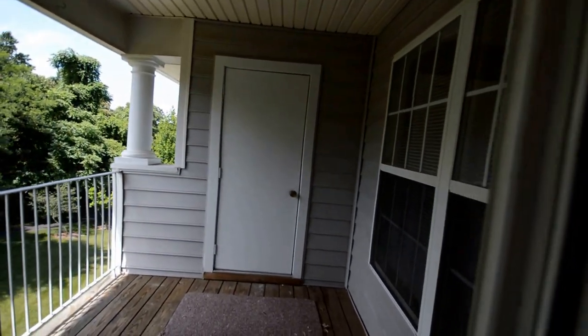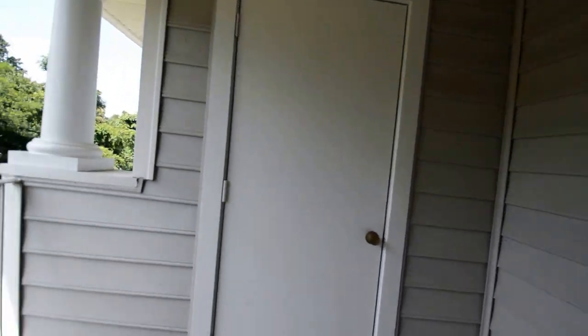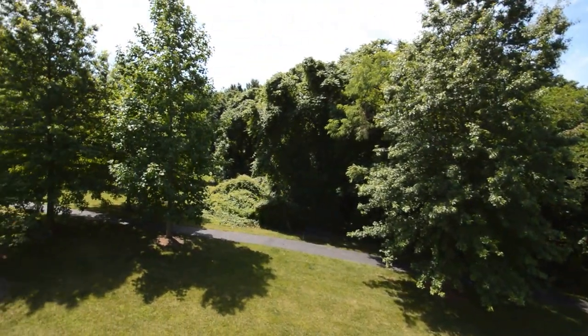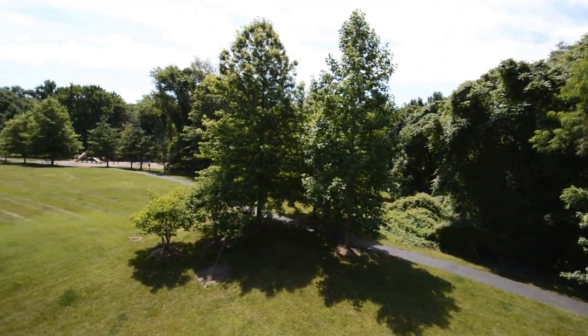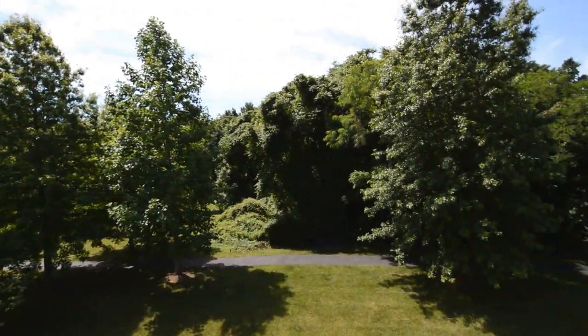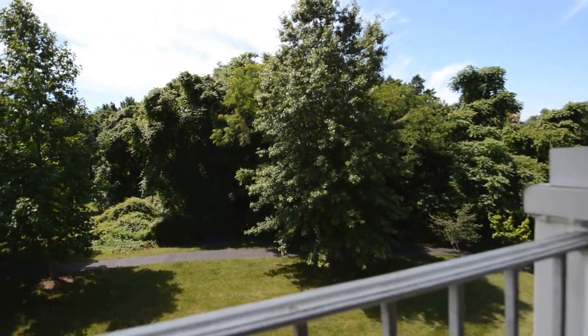You've got a great private deck area, storage shed, and then great views into the community. Over the distance you can see there's a playground and walking trails. There's also some barbecue grills.